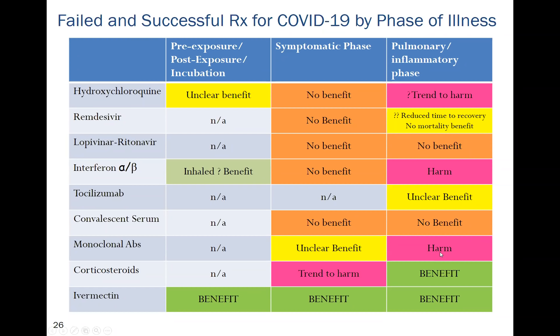Regarding monoclonal antibodies, the Regeneron study was terminated early because of harm — an increased risk of death in hospitalized patients. Notably, the U.S. government spent three billion dollars to stockpile that medication which was shown to be harmful. That money could have afforded enough ivermectin to prophylax the entire country. Corticosteroids are beneficial in the pulmonary phase but tend to cause harm in the symptomatic phase.